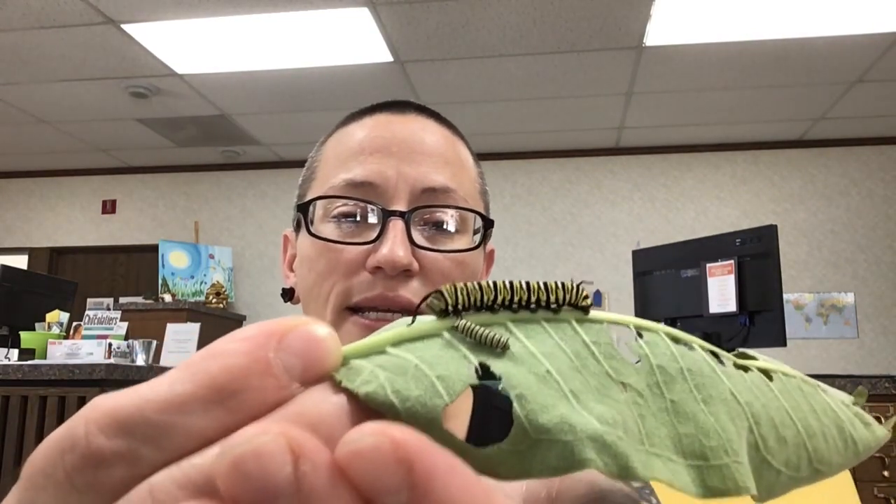Monarch caterpillars go through an interesting life with a lot of changes. After mating, the female butterfly lays her eggs on the milkweed plant. Once the eggs hatch, the caterpillars start eating. They go through five stages of molting their skin — those special stages of growth are called instars. The fifth stage is where they're like the caterpillar in Eric Carle's story, The Very Hungry Caterpillar. They get very hungry and eat and eat. Then finally they climb to the top of the enclosure and hang upside down in the shape of a J.